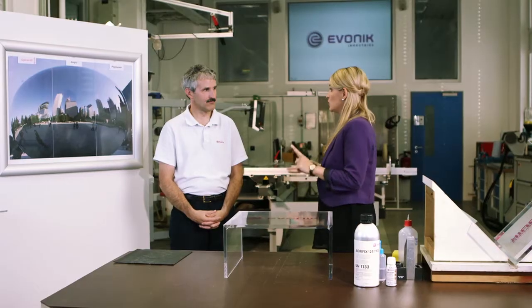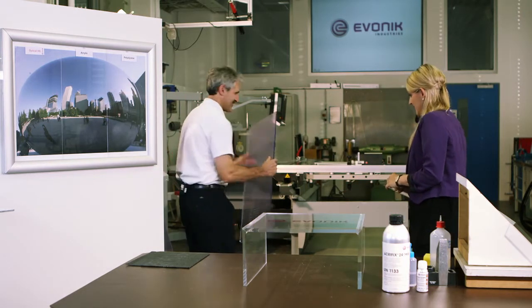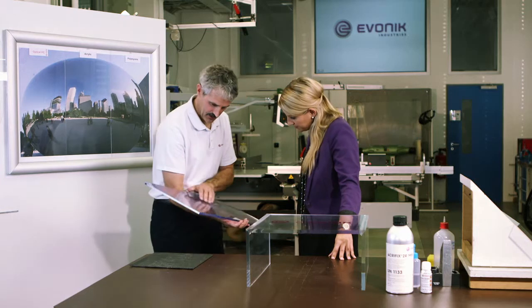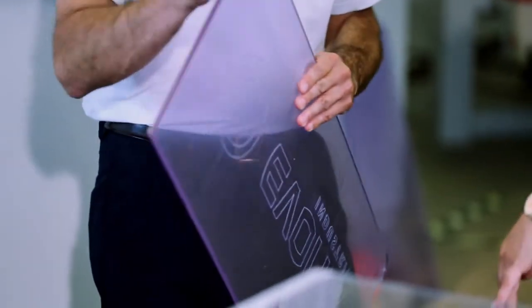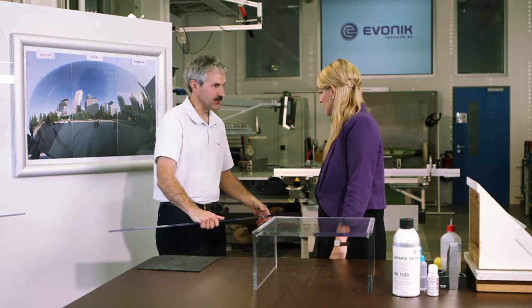We've got another question from our chat room, posed many times: is it possible to drill, seal, and laser cut our material? Yes, it is possible. We have a sheet here that has been laser cut and laser machined on the outside to get the final dimensions, and it's also been laser etched on the non-coated side of the sheet. So let's take this sheet which has already been laser machined and we'll drill a hole and cut off a chunk off the edge so we can show it.